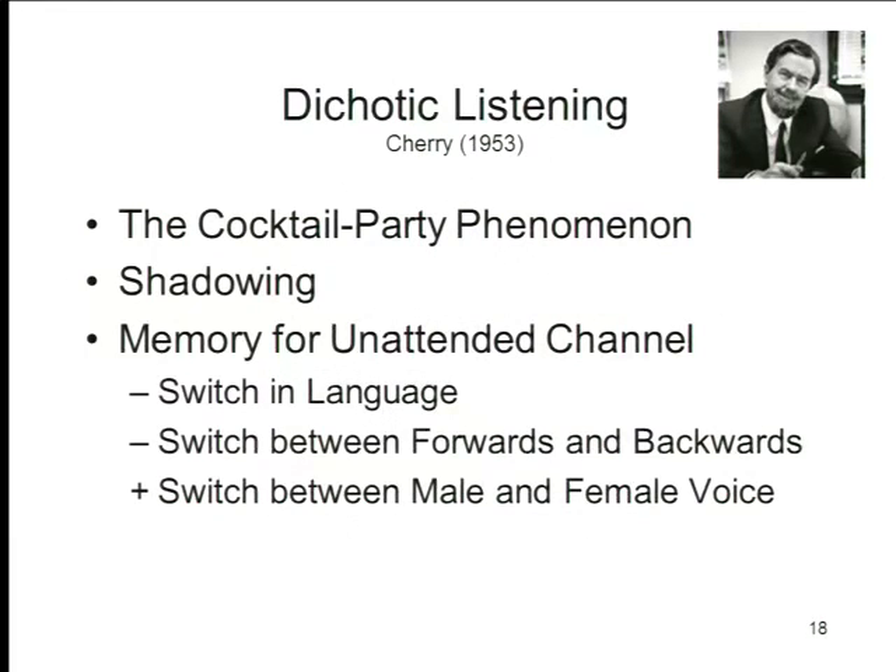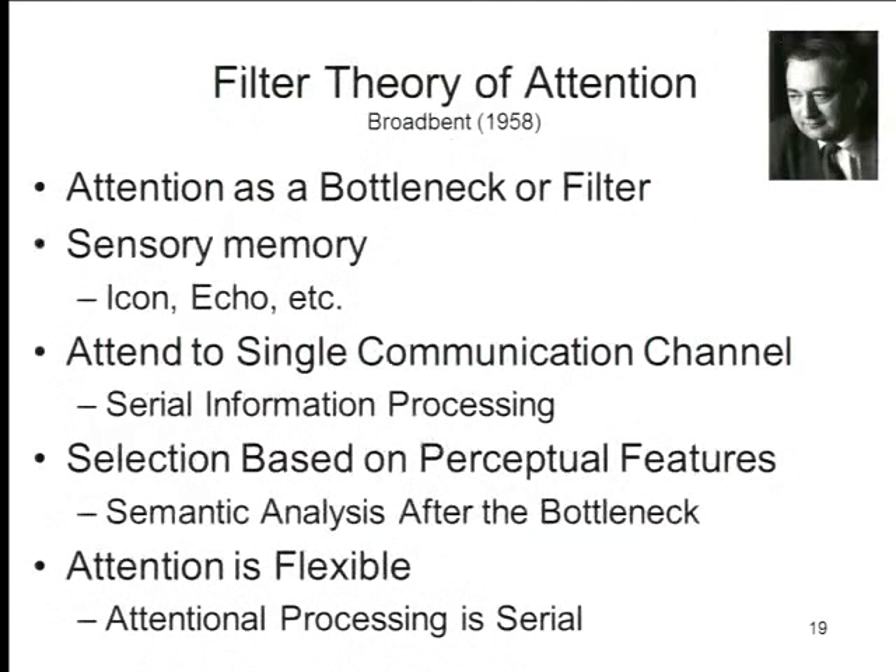They did sometimes notice a switch between a male and a female voice, but they didn't notice these other things. That led Cherry and Broadbent and others to suggest that the filter posed between the world outside and the limited capacity of the processor basically filters out messages based on their physical properties. So attention serves as a kind of bottleneck filter, and this selection is based on perceptual features.